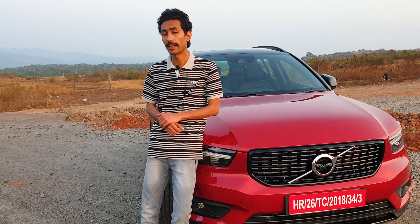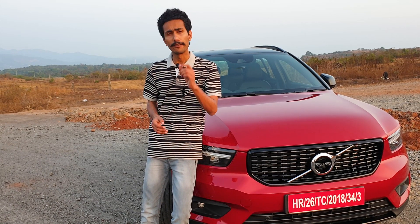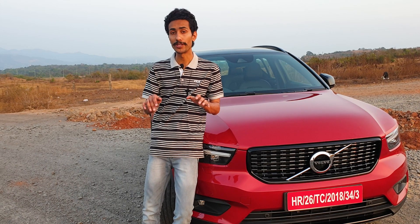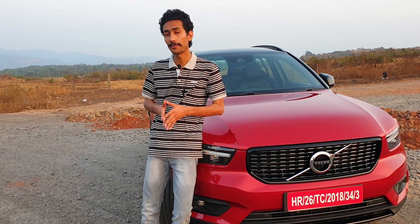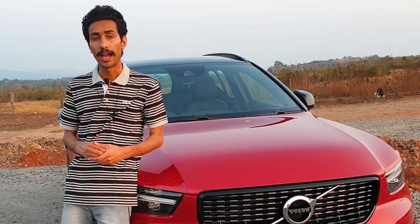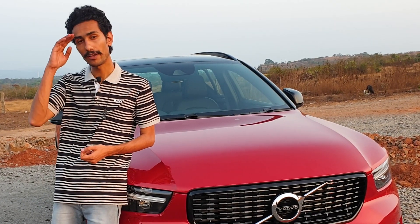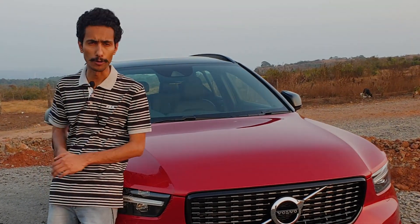Those were the first thoughts on the new Volvo XC40 R-Design, which now comes with a petrol motor. For any further questions, drop them in the comments below. This is Akash signing off — have a safe drive anytime you go out.